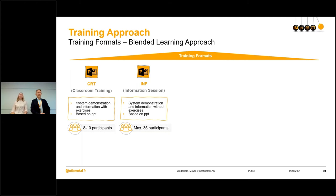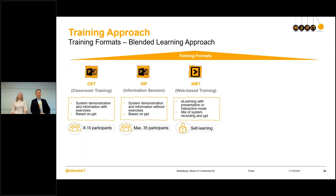Let's see how COVID goes. We also have three self-learning formats, and these are the ones that Markus already presented, because they can be directly generated via the TTKF app. The first one is the web-based training — an e-learning with a presentation or a mix of presentation and system recording. You can also select different modes — an interactive mode or a presentation mode.